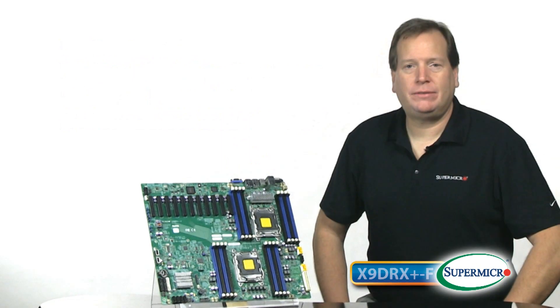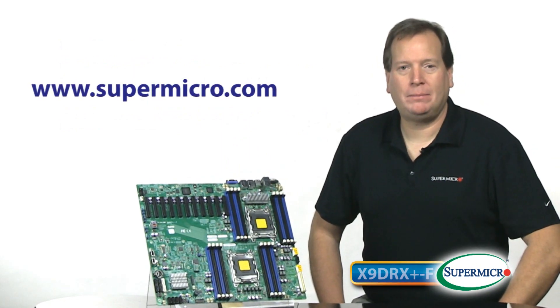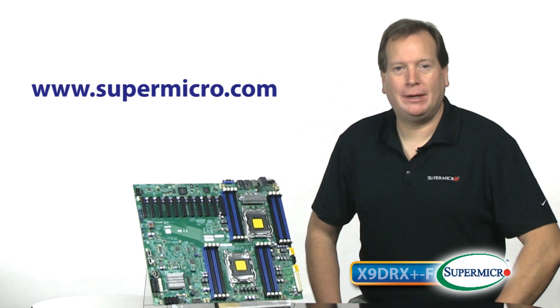For more information, visit www.supermicro.com, and this has been your Supermicro Super Minute. Thanks for watching.